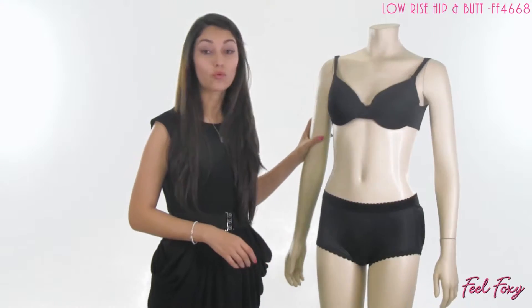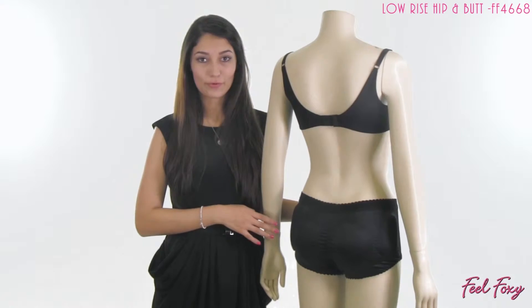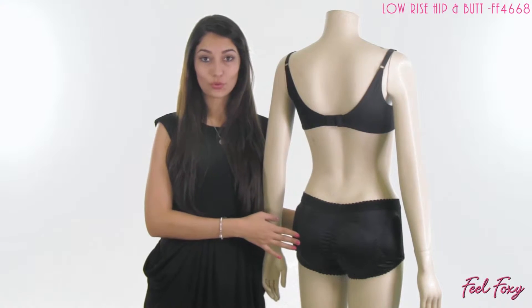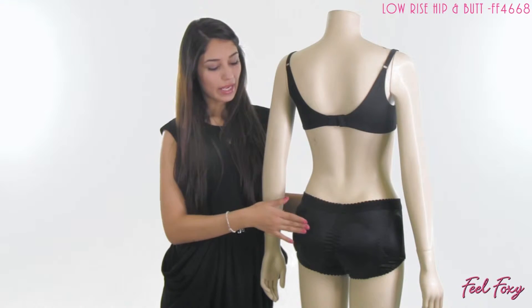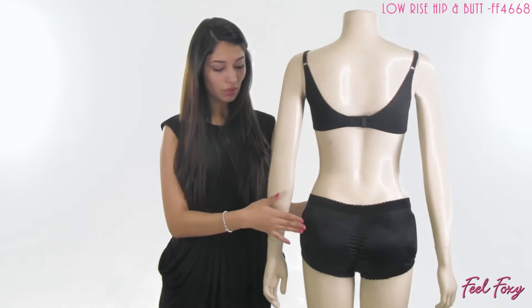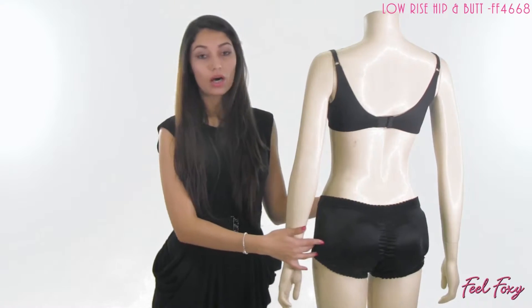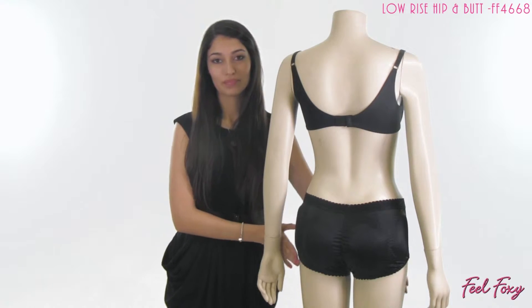The panty features four pads and they are removable. The pads are made out of a great durable foam material so you don't have to worry about them flattening down as you wear them. You have two larger pads on the back side and those are half an inch thick and they do look very natural, as well as the two smaller pads on the hips that create just that sexy hourglass shape.